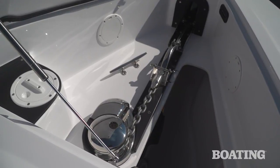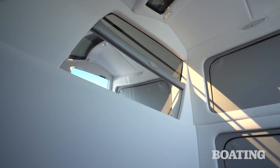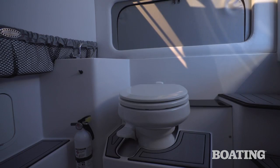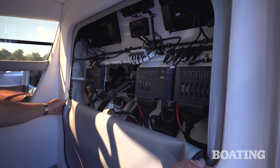A large hatch all the way forward gives access to the windlass, the tackle, and a wash down for it. Under the helm station, you'll find a large cabin. In it, there's a double berth, a stainless steel sink, a flushing china head. My favorite part is the easy access that you have to the electronics panel to maintain your equipment.